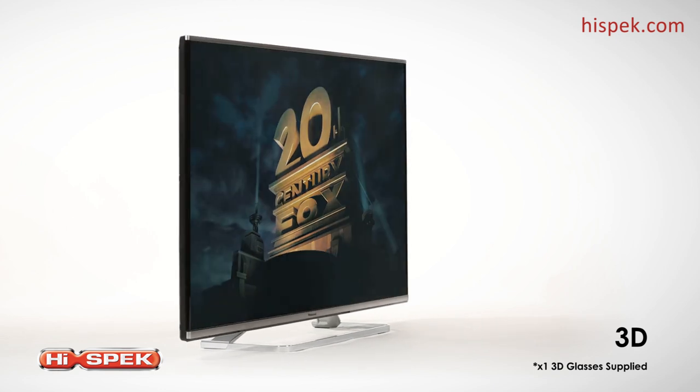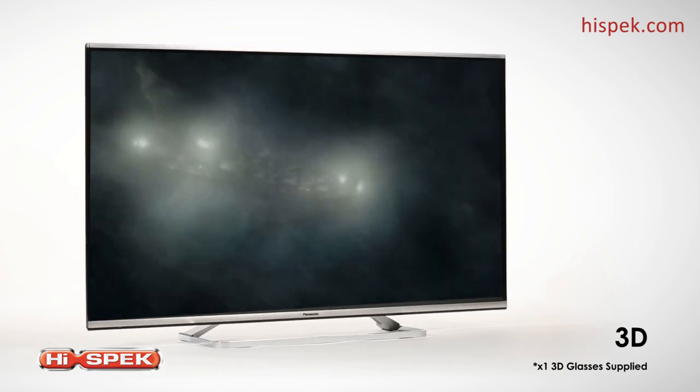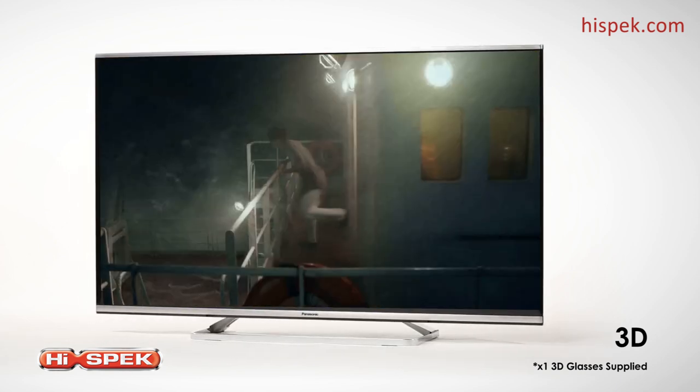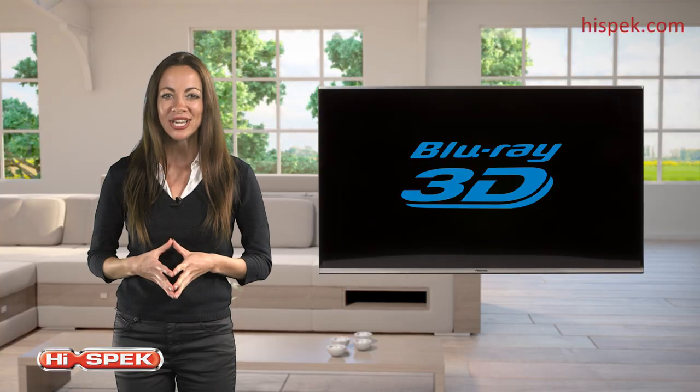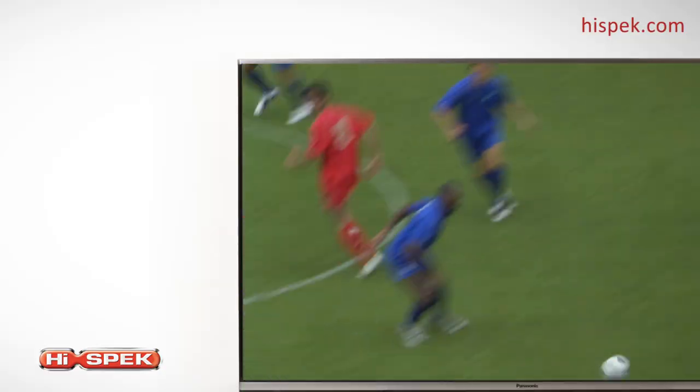Become one with your favourite films and be transported right into the heart of the action with an immersive, life-like 3D viewing experience. Sink into 3D Blu-ray discs, TV broadcasts and web video content.